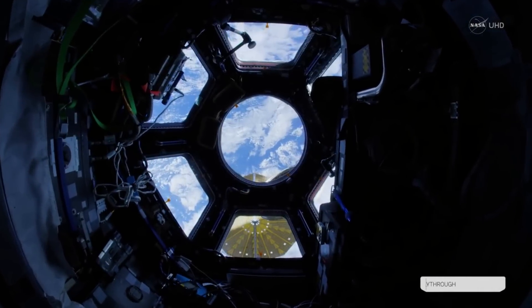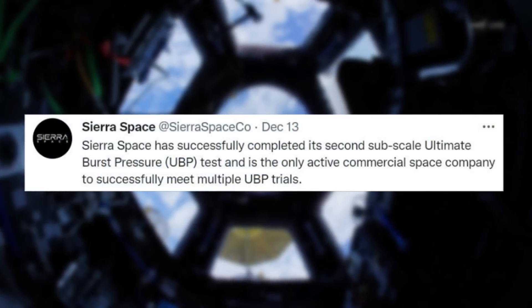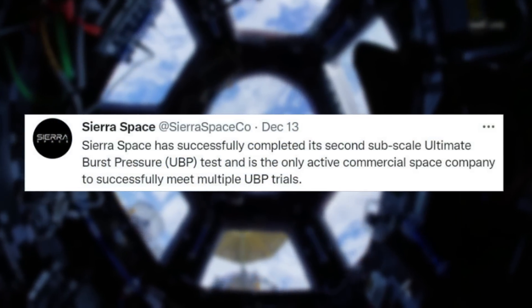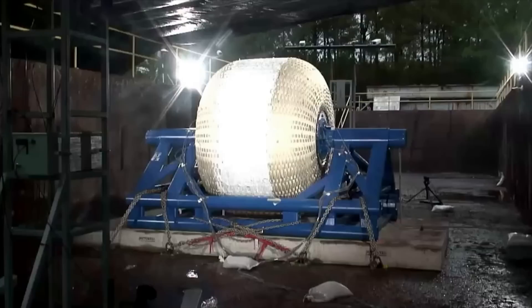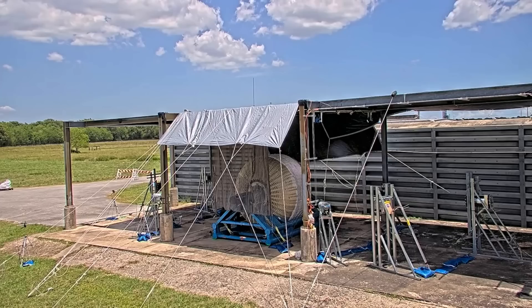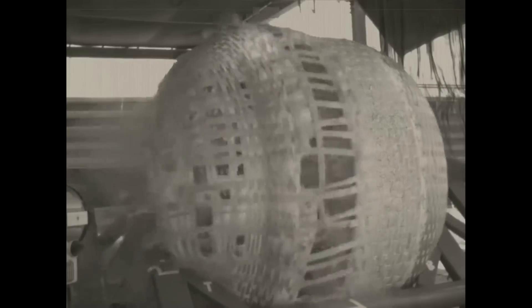Yesterday morning, Sierra Space tweeted saying that Sierra Space has successfully completed its second sub-scale ultimate burst pressure UBP test and is the only active commercial space company to successfully meet multiple UBP trials. This included a short video of the recent tests from multiple angles. Not long ago in July of this year, we watched the first round of pressure tests of the system. However, the second test further establishes Sierra Space as a leader in commercial space station development.